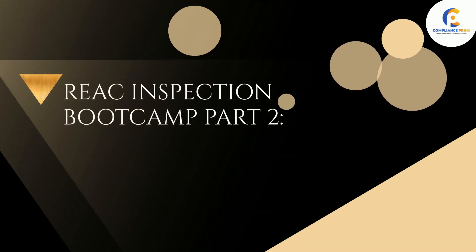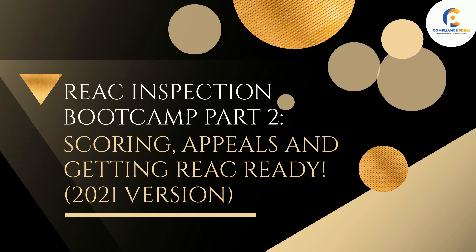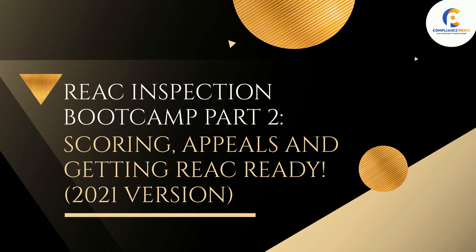Compliance Prime presents REAC Inspection Bootcamp Part 2: Scoring, Appeals and Getting REAC Ready. 2021 Version.